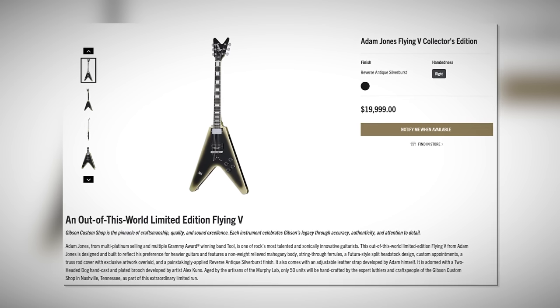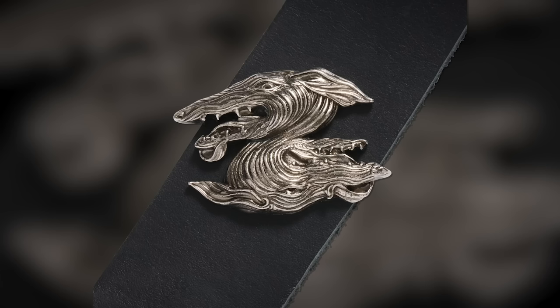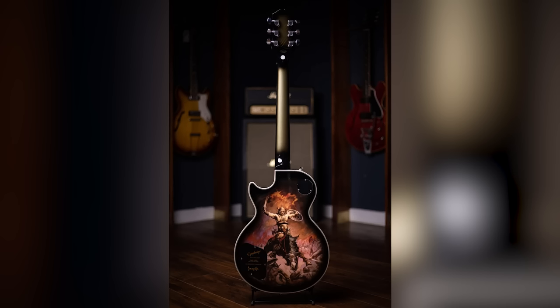The Adam Jones Flying V is $20,000, and I've seen a lot of people online complain about the price, but it's literally in the name — Murphy Lab. This is not aimed at the normal working musician; it's a limited 50-unit collector's piece. Fingers crossed that means we'll see a non-collector's production version too at the USA or Epiphone price tiers. For that $20,000 price tag, it comes with special case candy, a special leather strap with a hand-cast two-headed dog brooch developed by Alex Kuno. Jones is really into art of all forms, whether music or visual — like his custom art collection Epiphones — and I like how he's always finding ways to incorporate other art forms into his signature guitar experience.